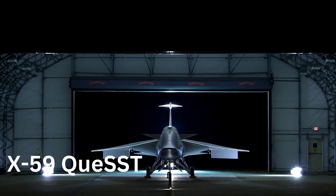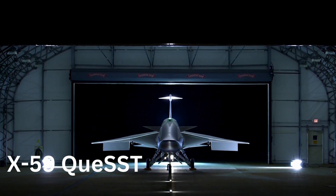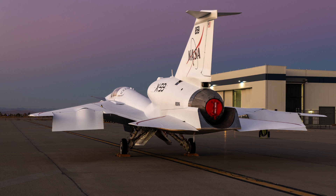The X-59 is a marvel of aerodynamic engineering. At 99.7 feet long with a wingspan of nearly 30 feet, it's built for speed and efficiency. But the real innovation lies in its shape. Unlike conventional aircraft, the X-59 features a specially designed elongated nose and tail, which plays a crucial role in smoothing out the sonic boom.